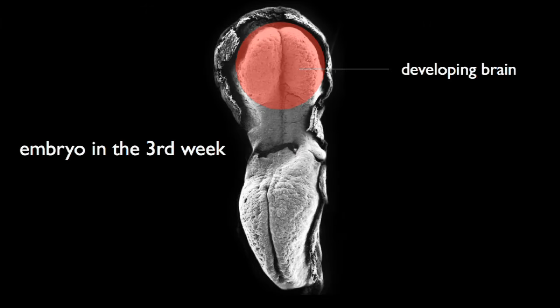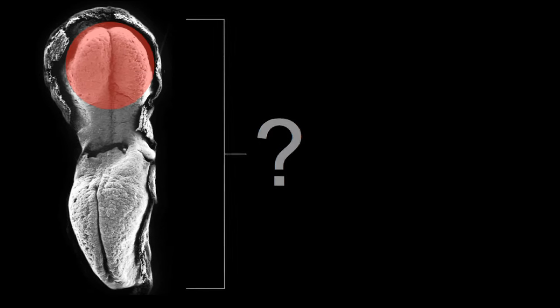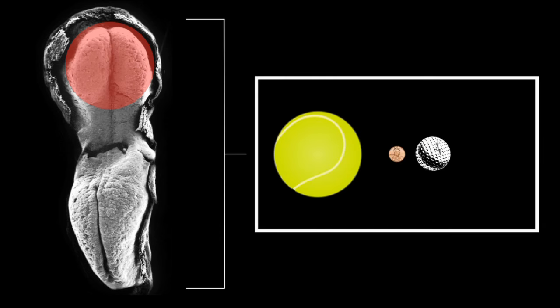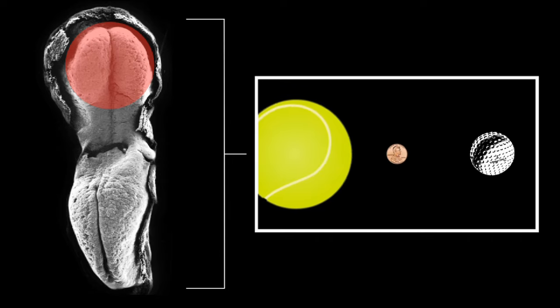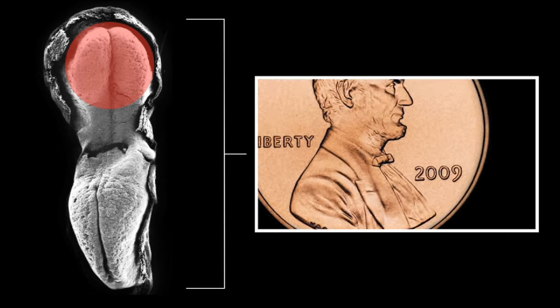By the time the embryo is in the middle of its third week, as in this picture, the part that will become the brain is beginning to be clear. At this point, the embryo is still very small — smaller than a tennis ball, smaller than a golf ball, even smaller than a penny. In fact, an embryo in the third week would fit inside the zero on this penny.